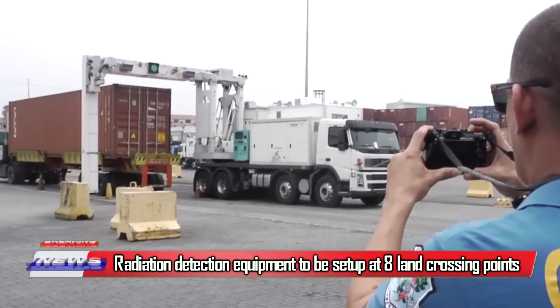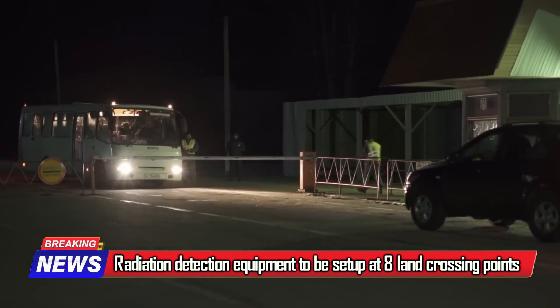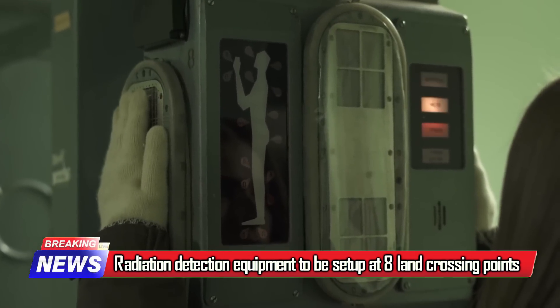India will install radiation detection equipment at eight land crossing points along its borders with Pakistan, Bangladesh, Nepal, and Myanmar, to prevent the trafficking of radioactive materials.